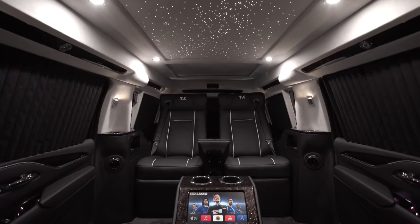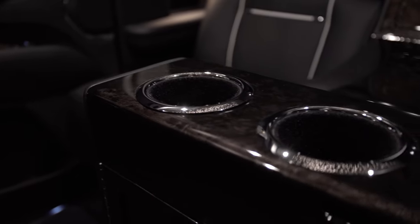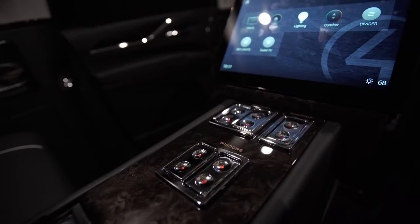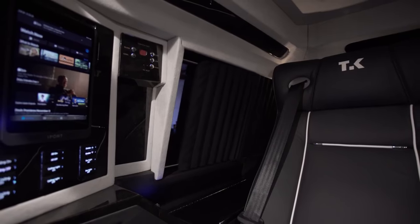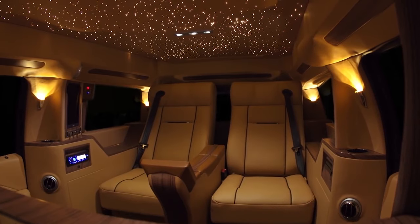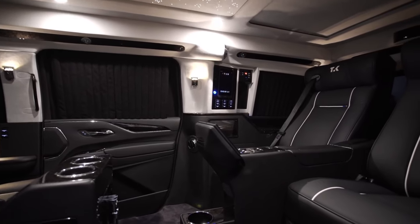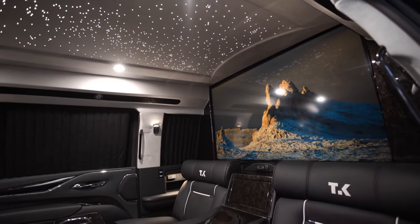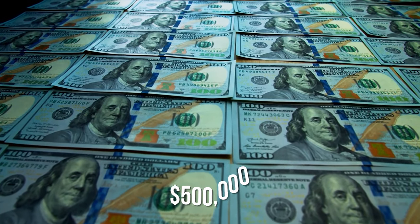The Viceroy features diamond-stitched power seats, airline-style tables, upgraded air conditioning, a special security system, and a touchscreen digital control placed at the sides of each seat. The most captivating of the bunch is the LED ambient lighting in the raised roof that makes it seem like you're staring at the stars. The cost of the Viceroy is pretty expensive, coming in at just around half a million dollars.